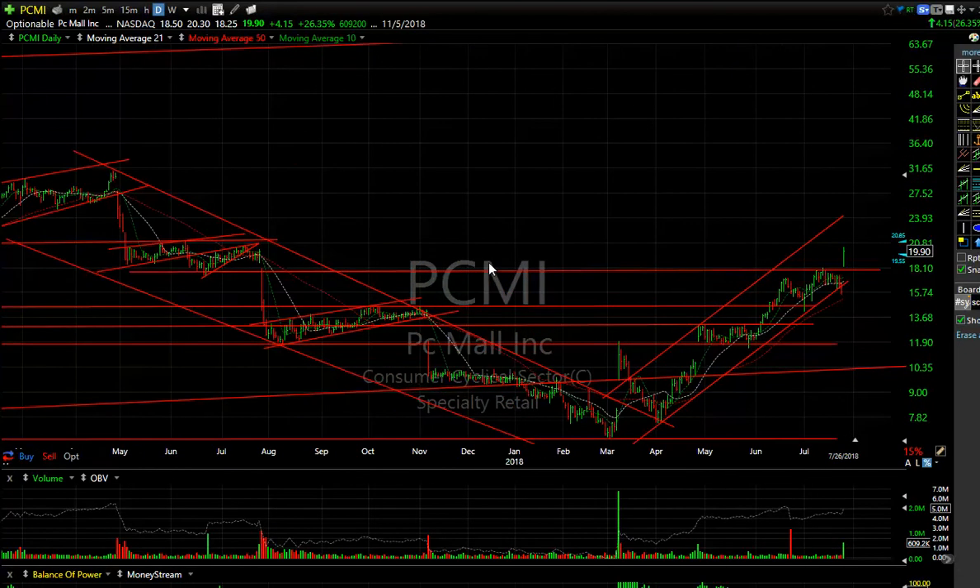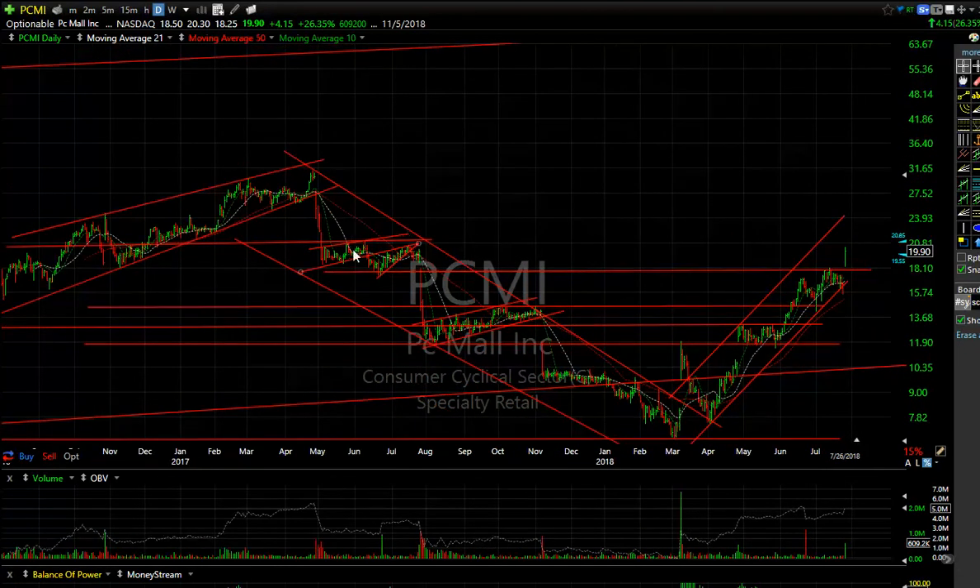PCMI — amazing what a great box of short this was all the way down. When it reversed and spiked and pulled back from the flag, that was a no-brainer buy I thought — but I never did anything about it. My next target is right here; you may test it as early as tomorrow, coming in around 21.